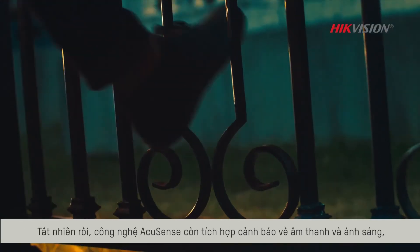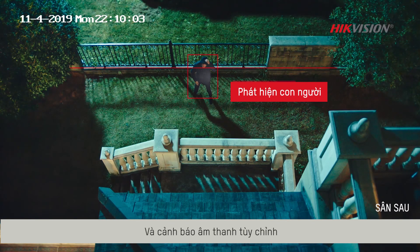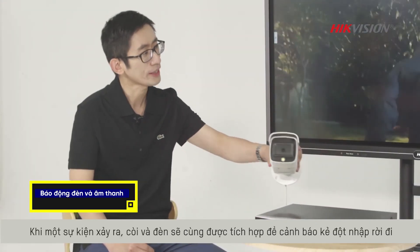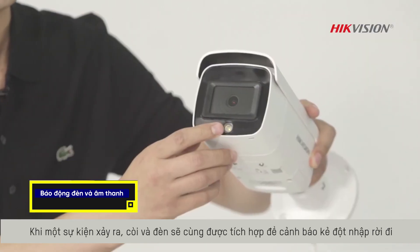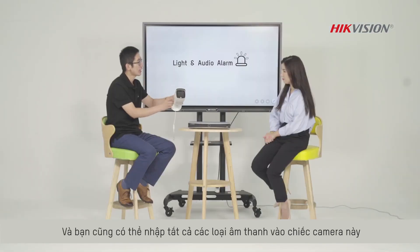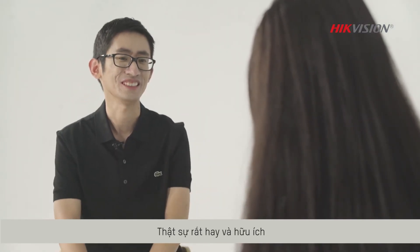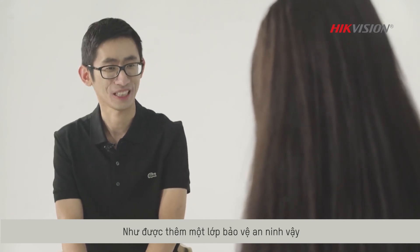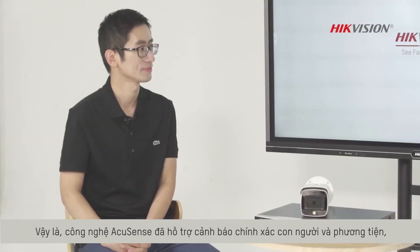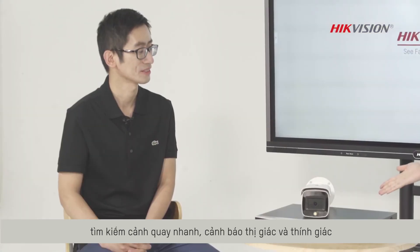Of course. AcuSense technology features visual and auditory warnings, instant response and deterrence with visual and customizable auditory warnings. Look at this camera. When an event occurs, the speaker and the strobe light will work together to warn the intruder. And you can input all kinds of sound into this camera, so it's very interesting and useful. Adding another layer of security protection. So far we have gone through the accurate alarm of humans and vehicles, the quick footage search, and the visual and auditory warning.